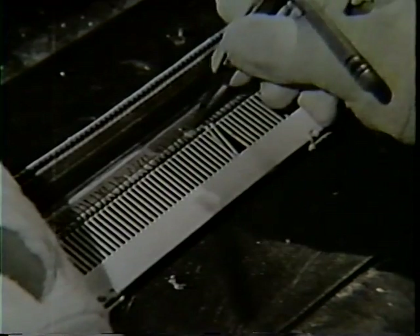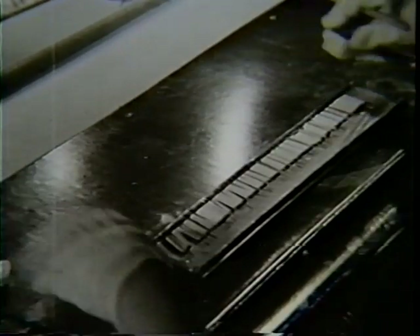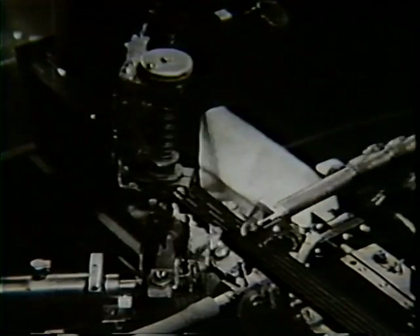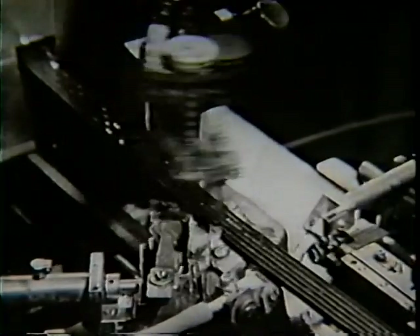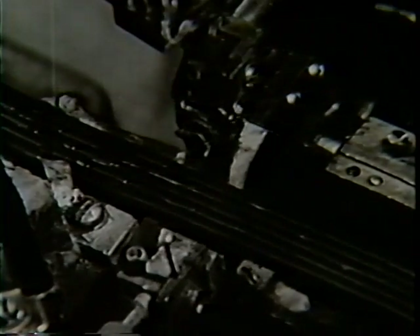Then the cathodes are sprayed with an active material which will provide the electrons. The dry cathodes are weighed on a precision scale to be sure they are coated with the correct amount of electron-emitting material. Here a tiny device is made and coated with a chemical called the getter, which later will be used to complete the exhausting of the gases from the finished vacuum tube.